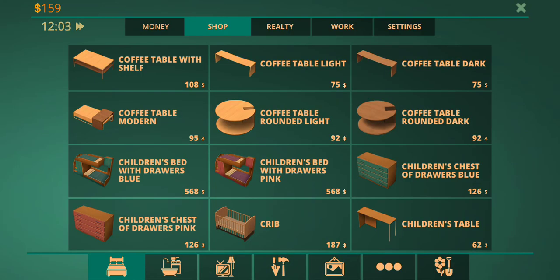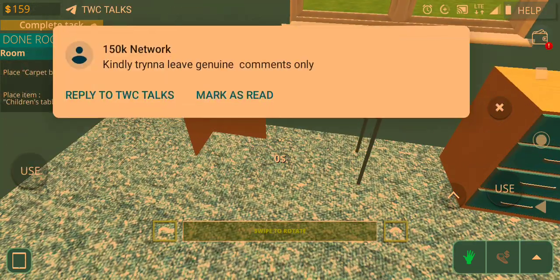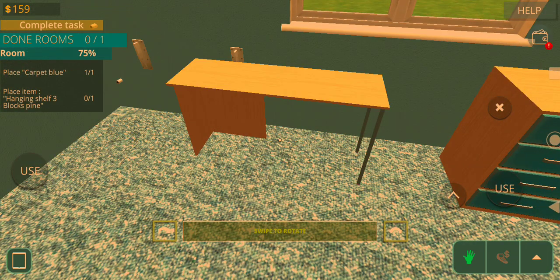Kids table. I don't know why you need a children's table. There's a three crib — maybe there's another child. Never know.